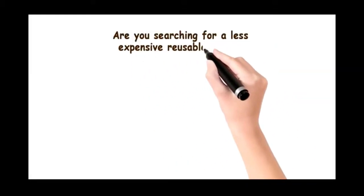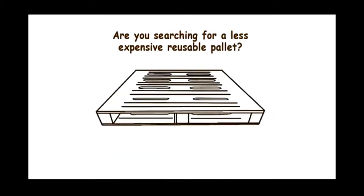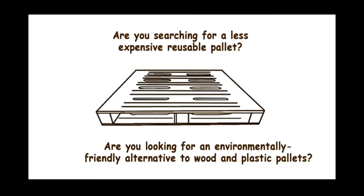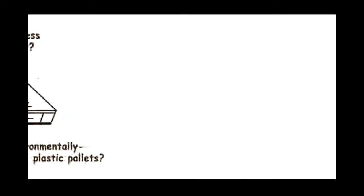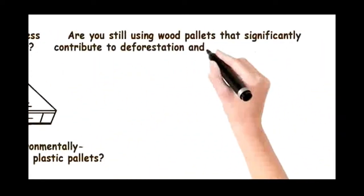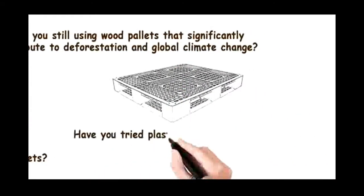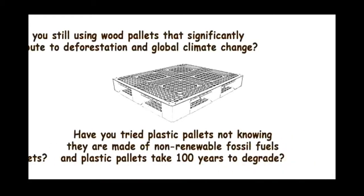Are you searching for a less expensive reusable pallet? Are you looking for an environmentally friendly alternative to wood and plastic pallets? Are you still using wood pallets that significantly contribute to deforestation and global climate change? Have you tried plastic pallets, not knowing that they're made of non-renewable fossil fuels and take a hundred years to degrade?